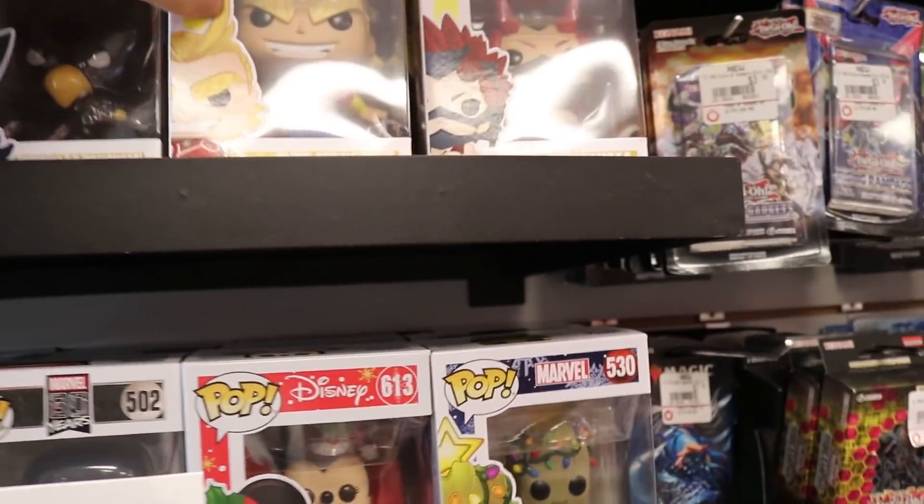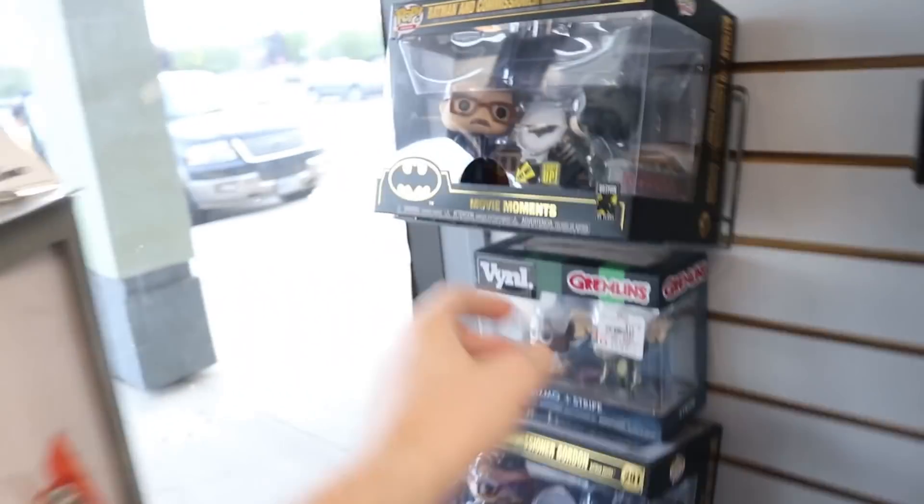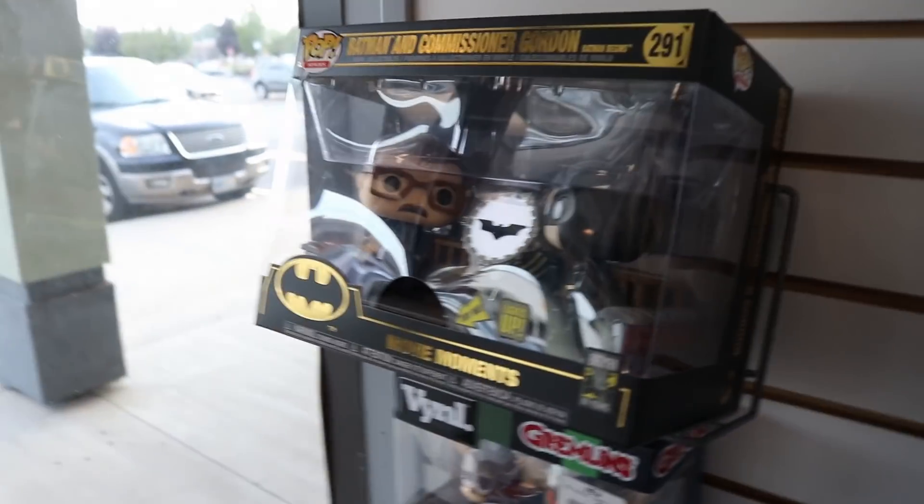I haven't watched the show. Noah, have you seen My Hero Academia? Not all the way through, but you've seen some of it. Yeah, Beard of Pop loves the show. They also have Jason Blum over here. They have the new movie moment of Batman and Commissioner Gordon. We picked this one up at a different GameStop recently.